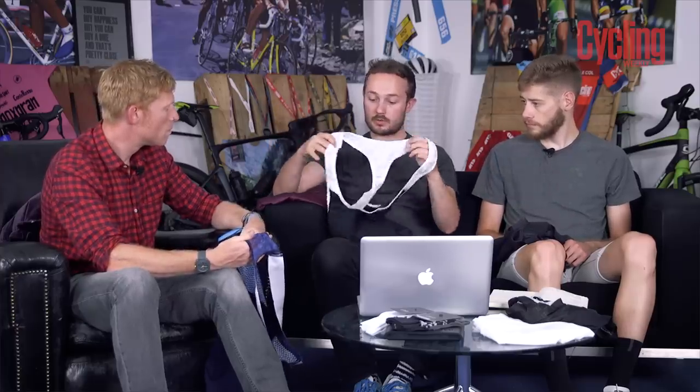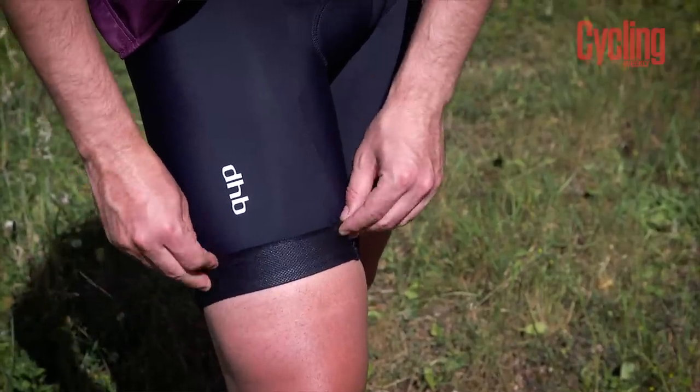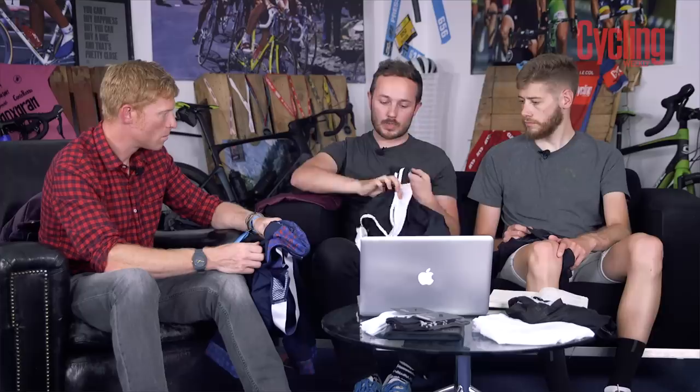You can really tell the difference between the bibs at each level. The entry Aeron bibs work as a support to hold the shorts in place but can, if sized wrong, dig in slightly at the elasticated straps. The Aeron Speed and Lab use laser-etched elastic that eliminates this completely. The entry shorts have a basic six-panel construction, as does the Aeron Speed, with silicone etched onto the elastic at the leg end acting as a very effective gripper. A comfortable stretchy double-layer lycra at the back keeps everything in place without grabbing or folding under the leg.